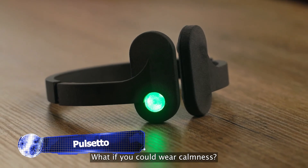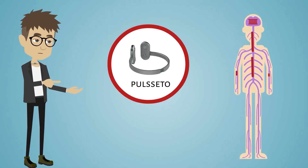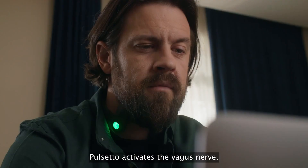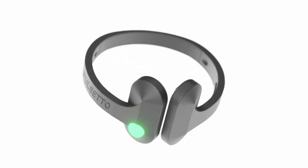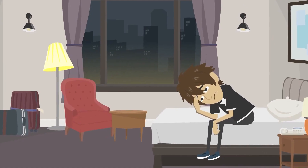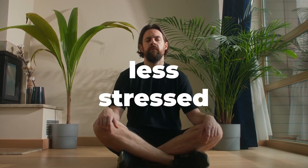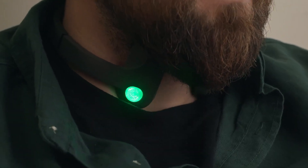Do mental wellness devices actually work? Would a device be a quick fix for your worry and tension, enhance your mood, and help you sleep better? In order to activate the vagus nerve in the neck, Pulsetto — the newest non-drug health wearable — uses ultra-low radio frequency radiation. The nervous system's parasympathetic resting state is in charge of controlling bodily processes including immunity, digestion, heart rate, and mood. Vagus nerve stimulation, or VNS, is not new, and taking a deep breath during a stressful circumstance is one easy technique for activating the vagus nerve.